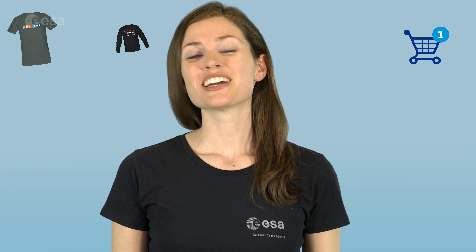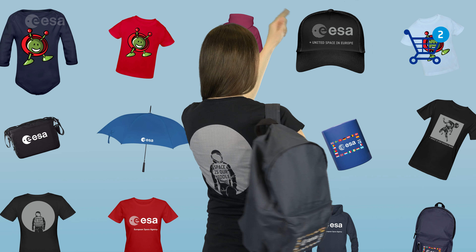Hey! Look at that! There's a lot to choose from. From bags to hats.